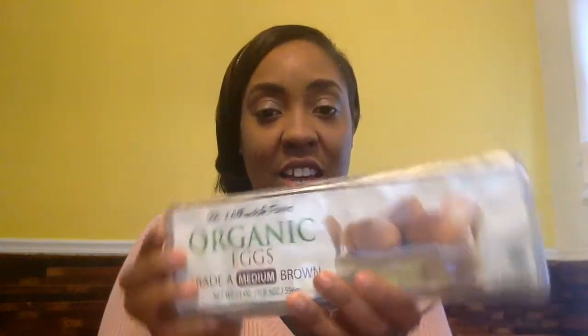Number three: eggs. Always try to buy organic eggs. If you can't afford organic eggs, substitute with brown eggs — no white eggs. Organic eggs have way more protein than conventional eggs, so just stick to the organic eggs and you'll be doing great.